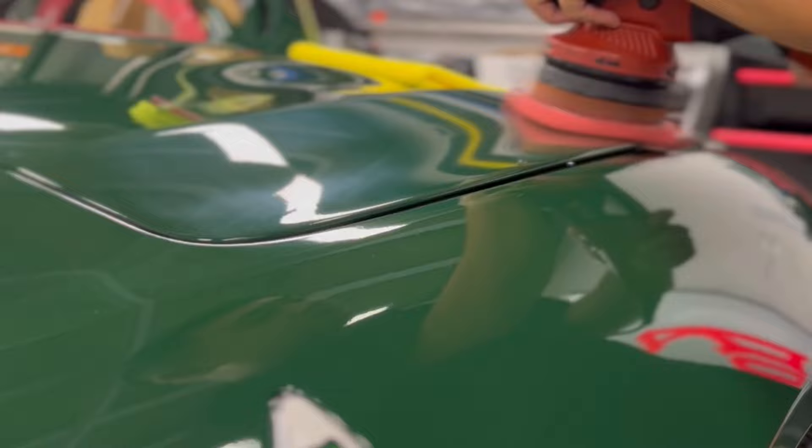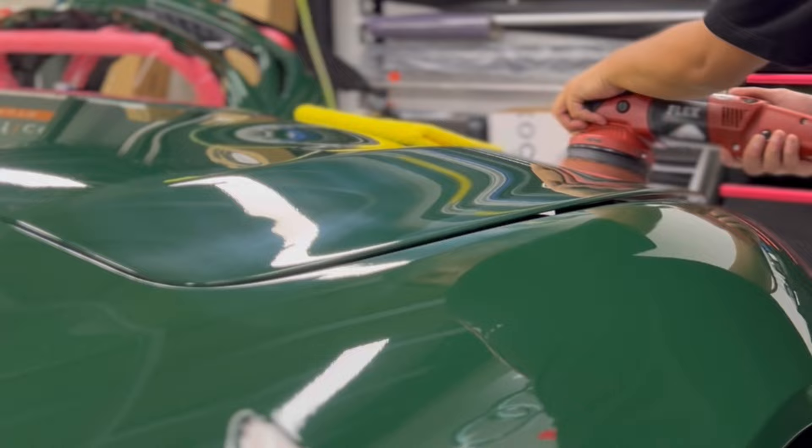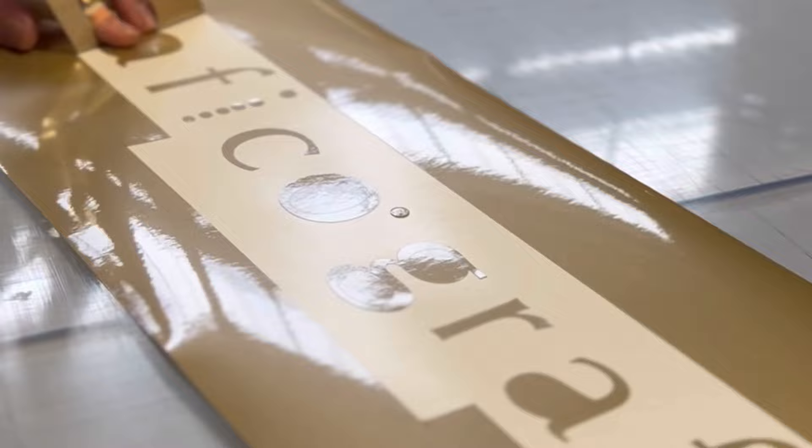To keep the finish looking flawless, we then had the film lightly buffed to remove swirls and application marks, and then ceramic coated, which is a must for this film. For the finishing touch, some Graphico logos in a light gold vinyl, which we've matched to the wheels.